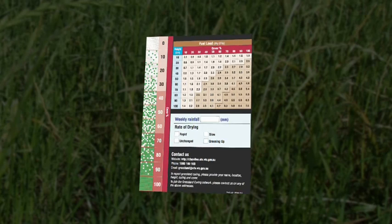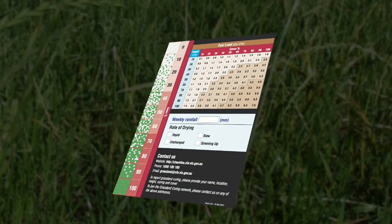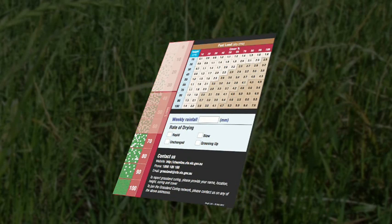Just like for measuring curing, we break things down into thirds. To work out the percentage cover, look at which third it fits into, then we'll look in more detail about what percentage that is.